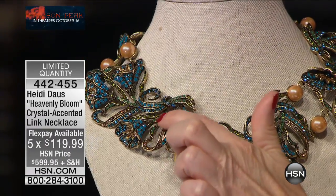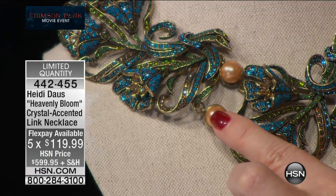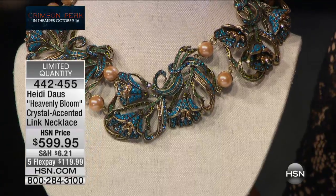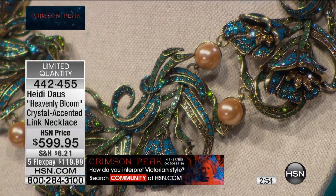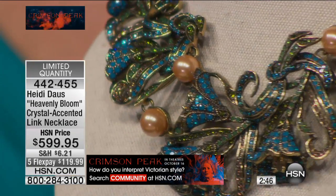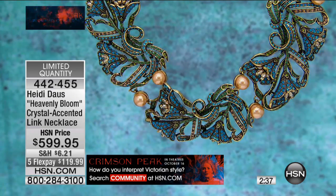Probably thousands of stones go into making this — all hand-set. This will certainly be a sellout. The dimension adds another degree of difficulty — every curve, every twist, every turn. You can see the gorgeous green in the stem and then that wonderful indigo light blue. It goes all the way around, with an extender so you can take it from 15 and a half to 19 inches. If you want to be the belle of the ball, this — with all that wonderful teal color we're seeing in fashion — will do the job.